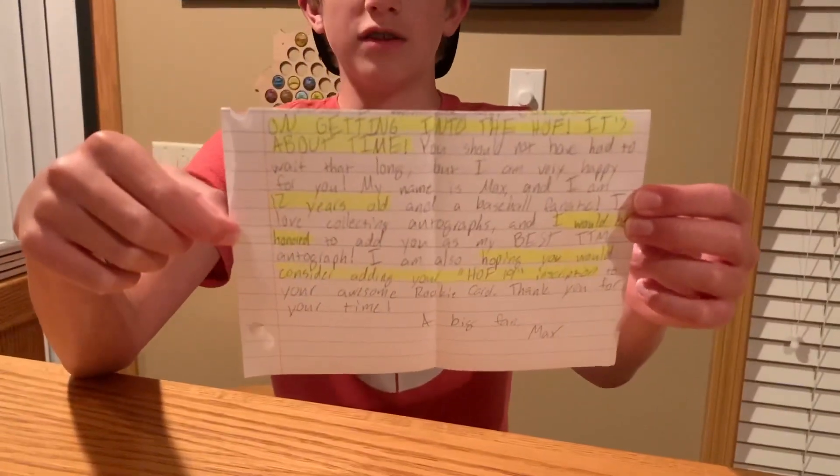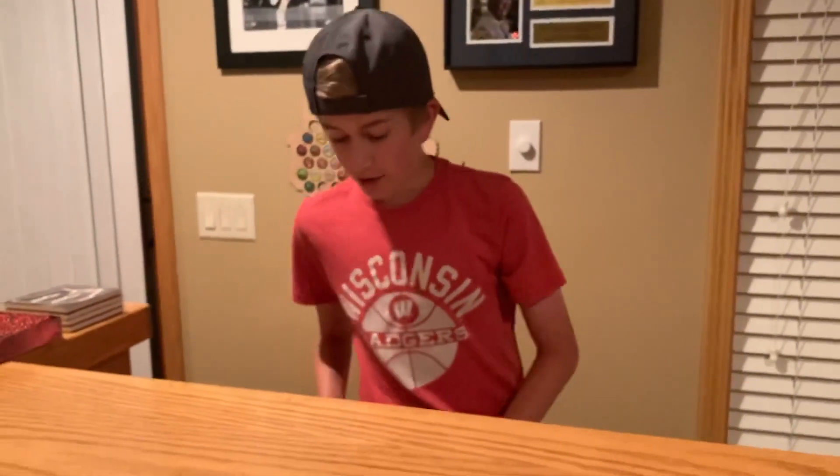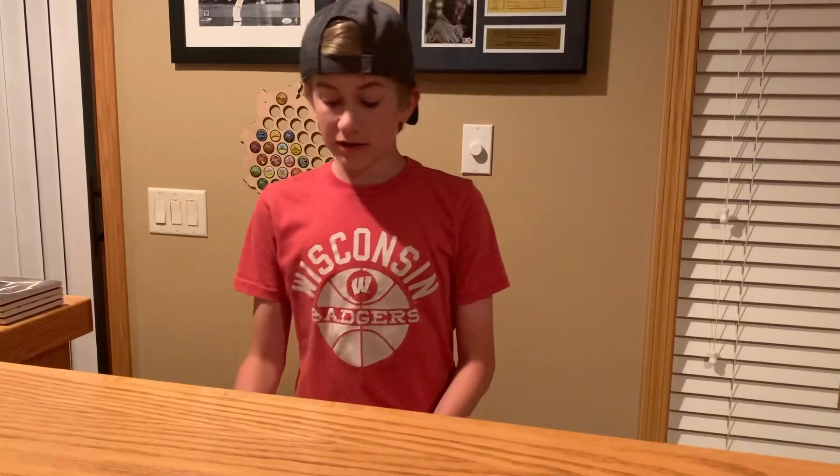The letter basically just says, 'Hey, I'm a huge fan. It's about time you got into the Hall of Fame, and I would be honored to have you as probably my best TTM that I've ever gotten.' So I'm just going to put this thing together.